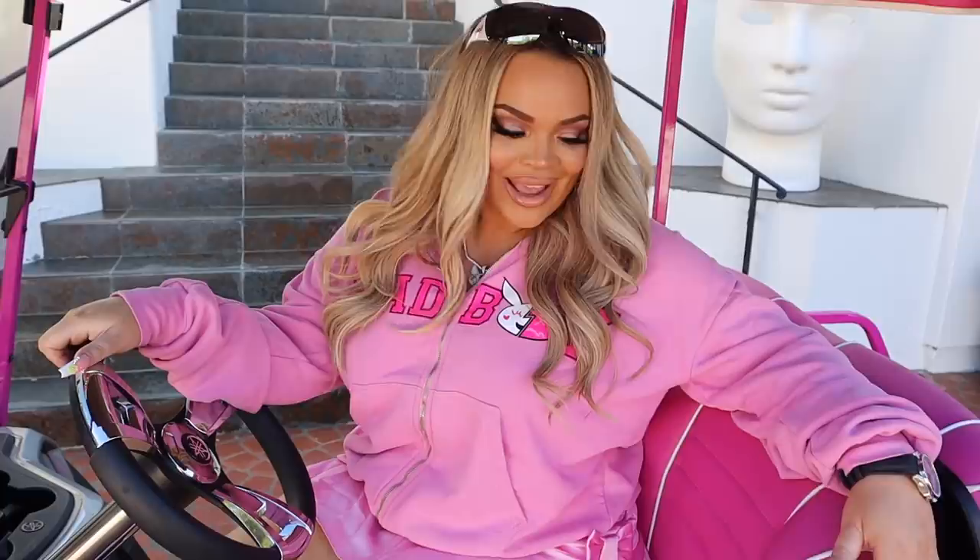Hey guys, happy new year. It's a new year, a new me, and I decided to get a golf cart. So this is the golf cart tour.